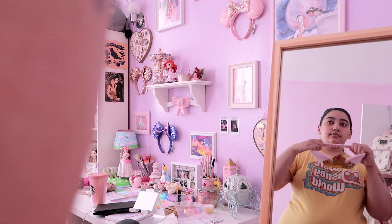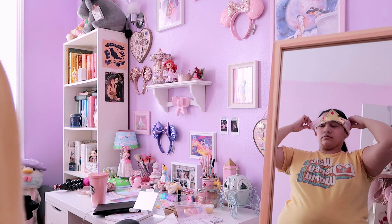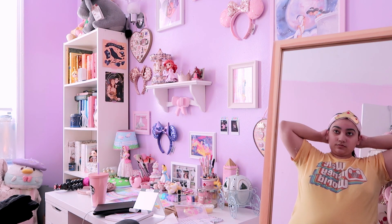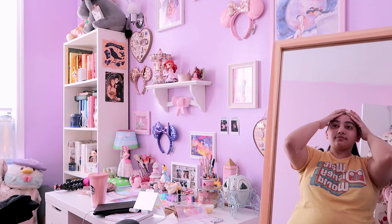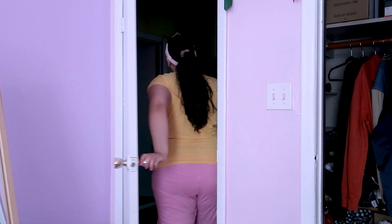After what's probably been forever of scrolling through Instagram and Twitter, I finally decide to get out of bed and get my day started. I always start my day by washing my face, so I grab my cute Princess Aurora crown headband that I got from Primark and head on over to the bathroom to finally get this day started.